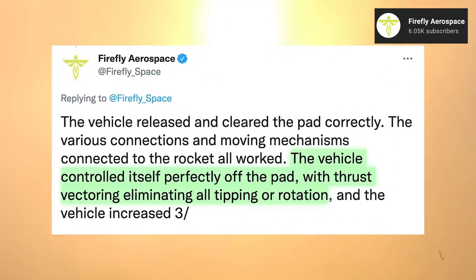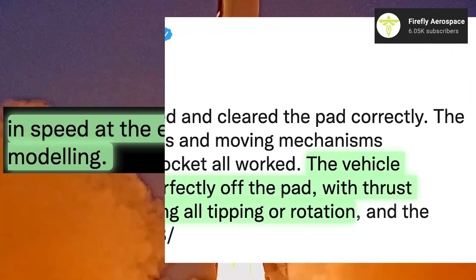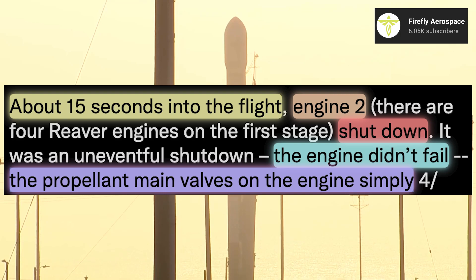The vehicle controlled itself perfectly off the pad, with thrust vectoring eliminating all tipping and rotation, and the vehicle increased in speed at the exact rate predicted in the model. About 15 seconds into the flight, engine 2 shut down.